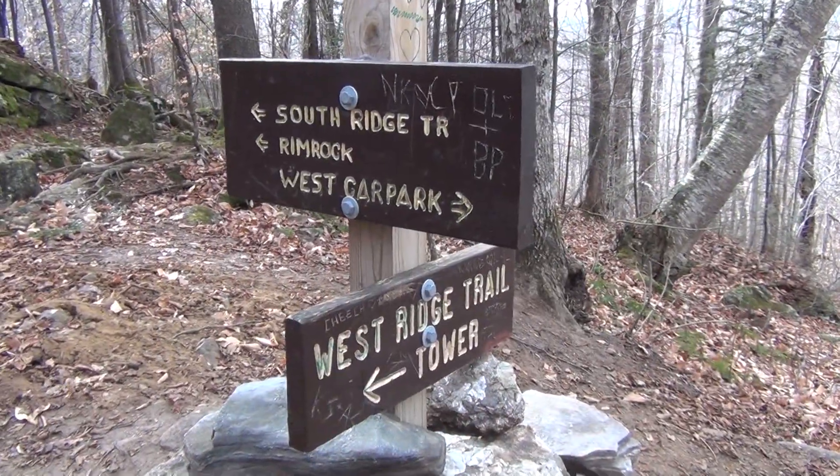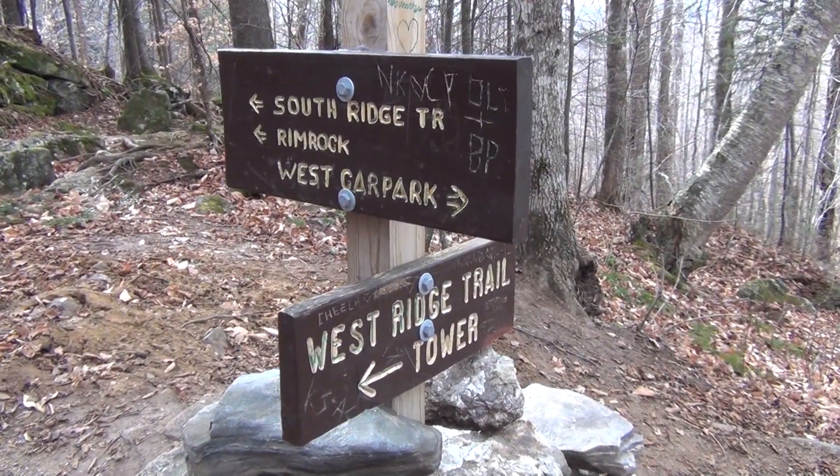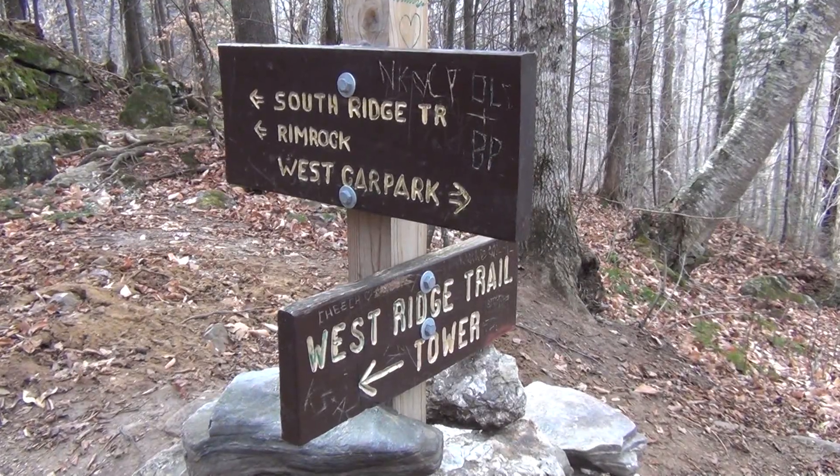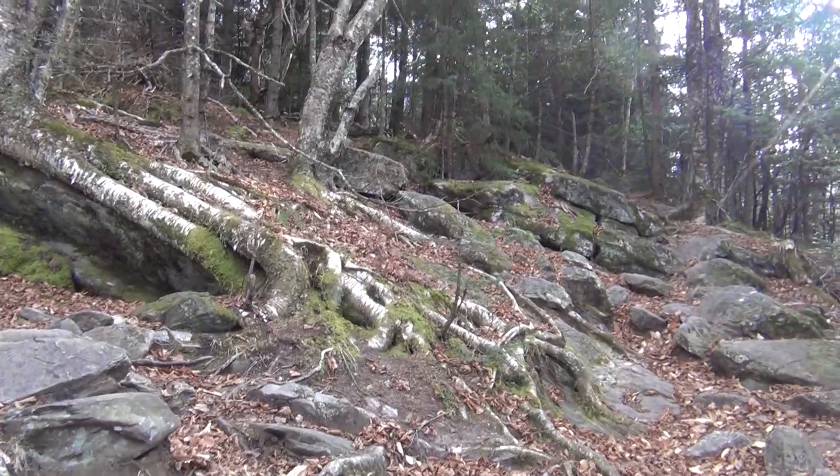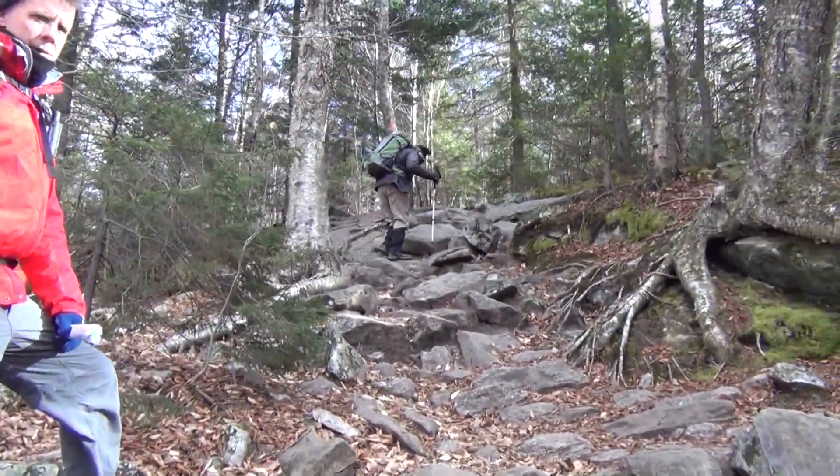We're at a trail junction. We're going to the West Ridge Trail tower, not going the other way which is up that way. We are following Dave.